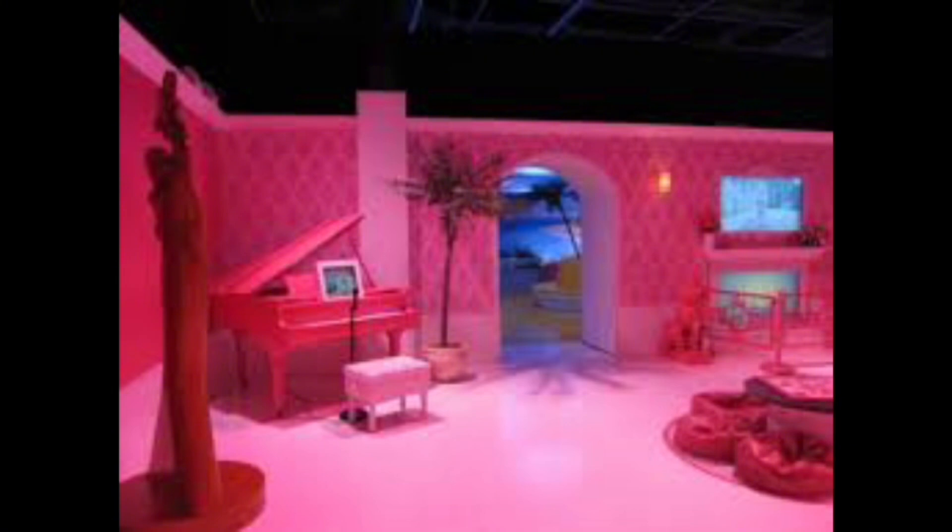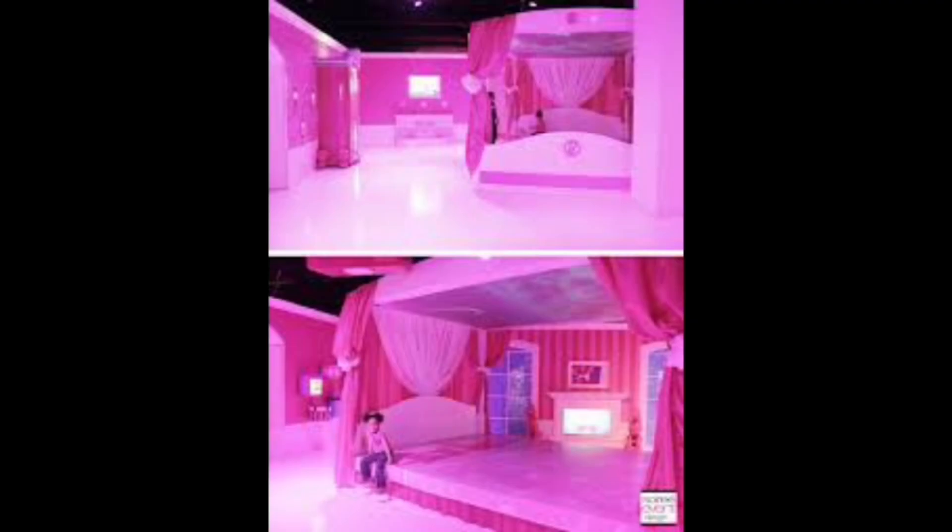Here is the entrance hall. Grand entrance with a sweeping staircase and gleaming chandelier. Polished marble floors and elegant columns.